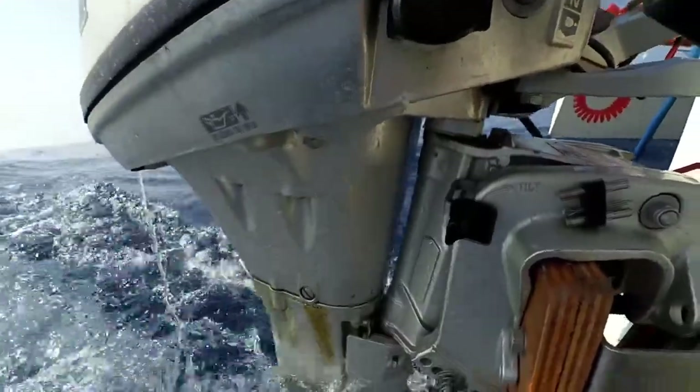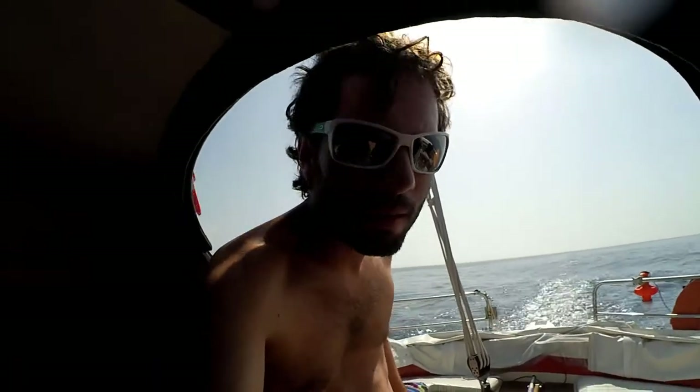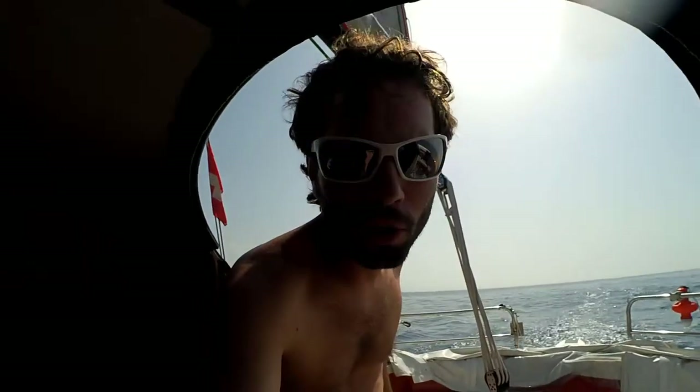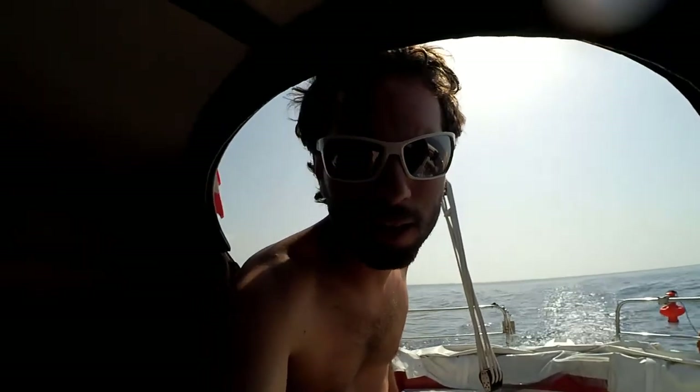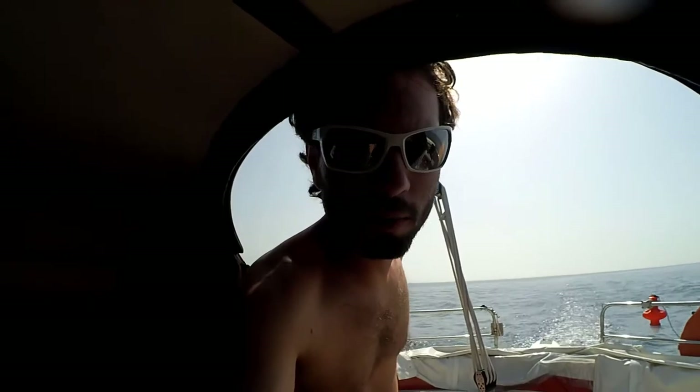After one night we continued our way in the direction of Gibraltar, but our engine was making problems. Our Honda engine is losing oil. I'm checking the oil level at every opportunity - I cannot see a change in the level, but we're definitely losing some oil. It looks like the engine is losing more and more oil; it gets worse every hour we run the engine.